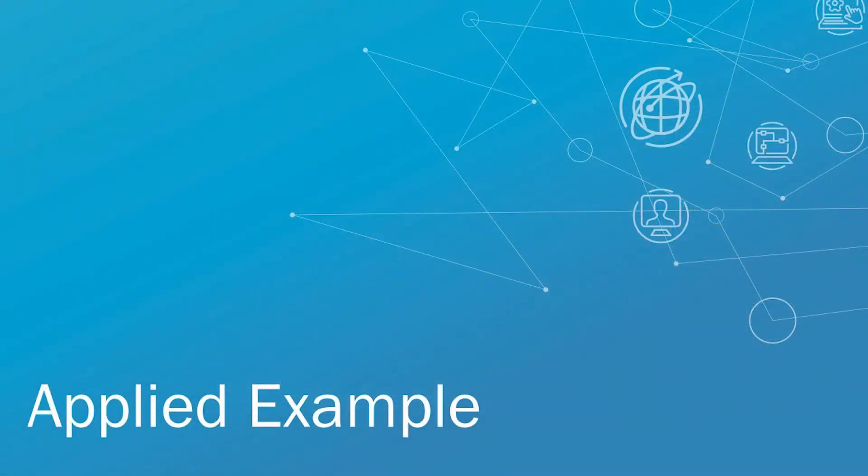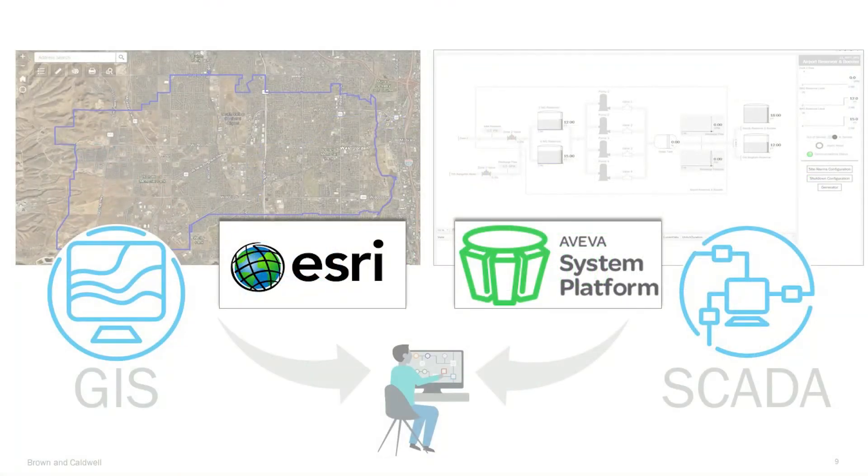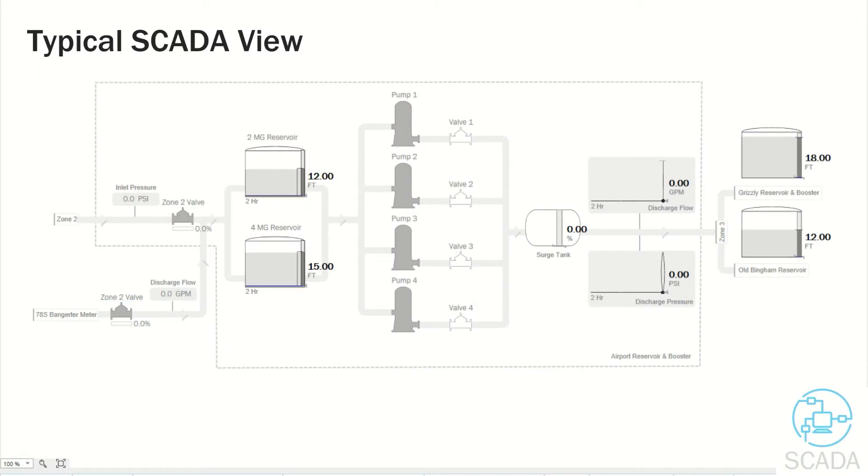Let's take a look at an applied example. Thanks, Derek. I'm going to walk us through an example where we took BC Blue standards and leveraged the Esri GIS system and Aveva System Platform. Integrating a GIS system with the SCADA software gives the operators options on viewing their system and the information provided by SCADA. They can view it traditionally with a high-performance HMI graphics view, which allows operators to see individual data and control the process entities. Alternatively, they can use the GIS map view and see the process displayed within the map.